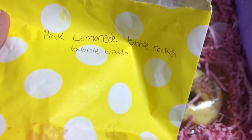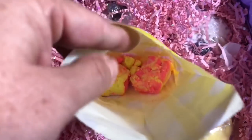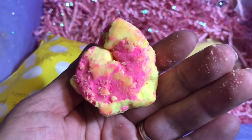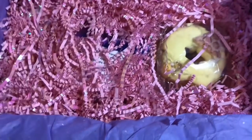Pink lemonade bubble rocks bubble bath. It does smell like pink lemonade — it honest to god smells like lemonade. It looks so good. Let me take one out — look at it. The smell! This smells exactly like pink lemonade. I cannot wait to use this bubble bar. Thank you, Sarah.